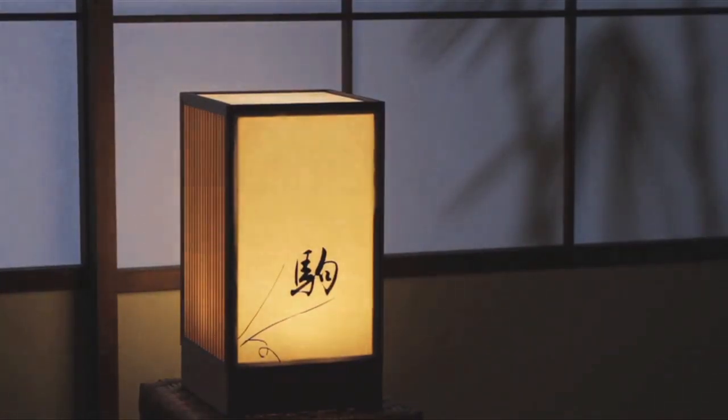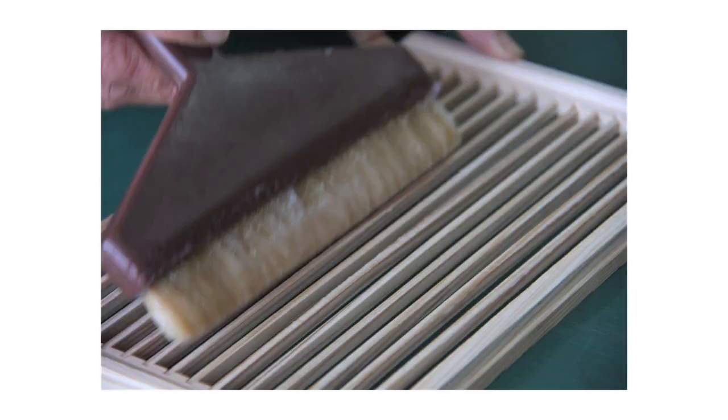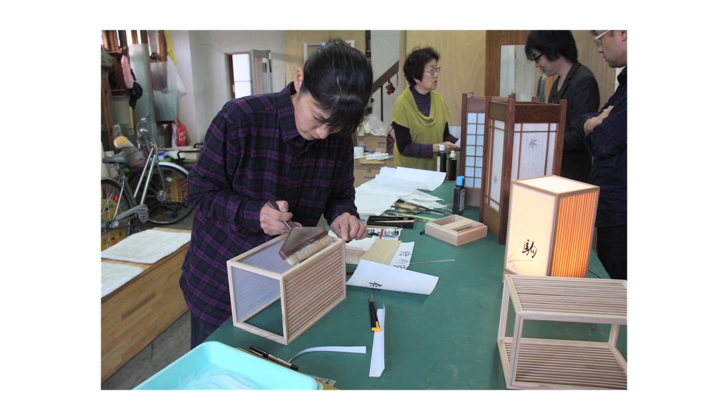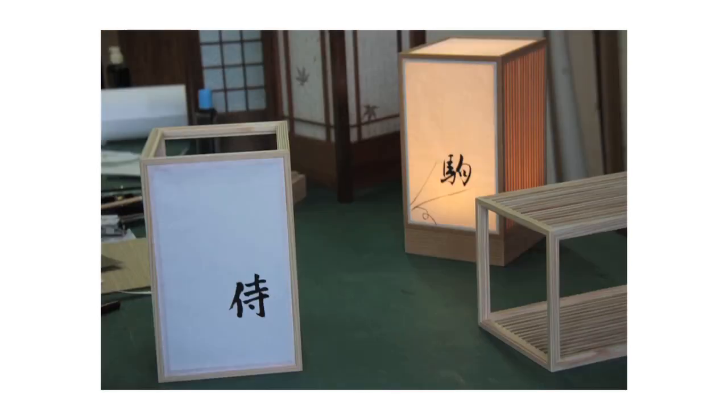In this project, Japanese paper plays the main role. Our aim is to revitalize paper-making areas. To achieve that, our goal is to offer designs unique to each area and craftsmanship that utilizes the characteristics of Japanese paper. Unless we make a lamp, it's hard for people to understand the concept. Here, we've made washi lamps using wooden frames, but we think it would be good to use bamboo and ceramics too, so the lamps can utilize the features of each area producing them.